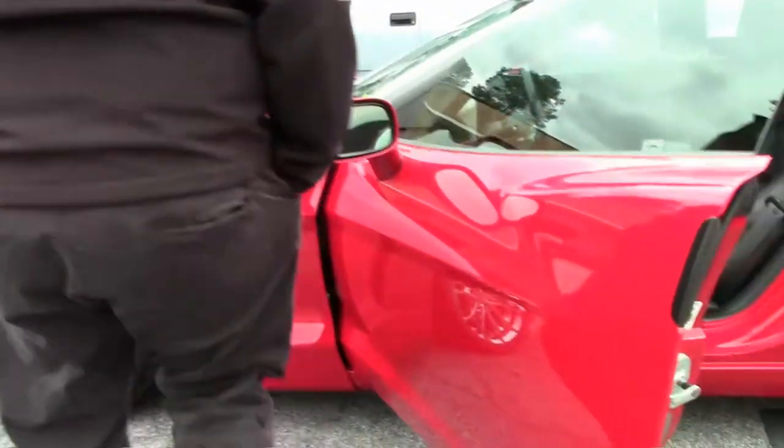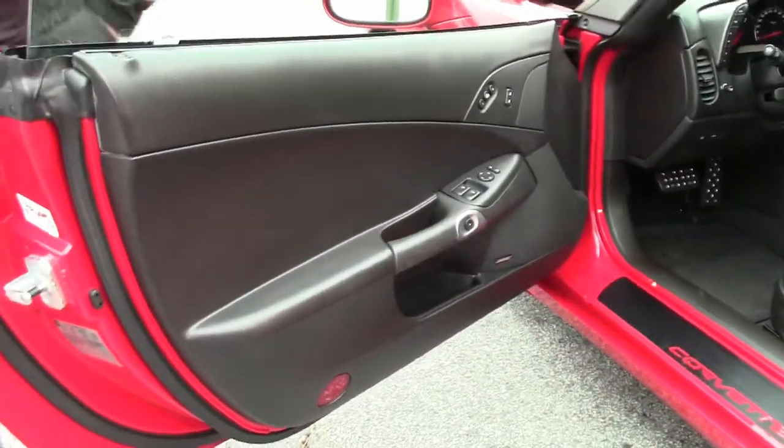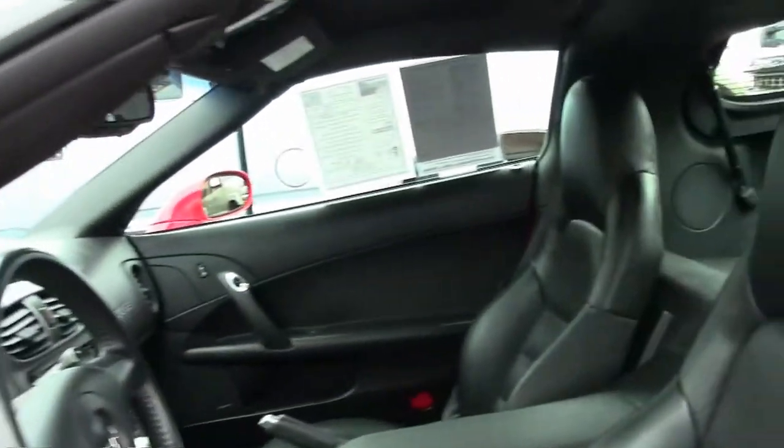In the interior of the car, you can see it's like new as it should be with only 17,000 miles on it. It's an extremely well taken care of vehicle.